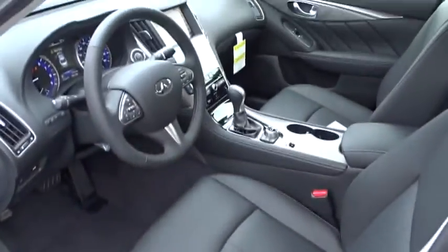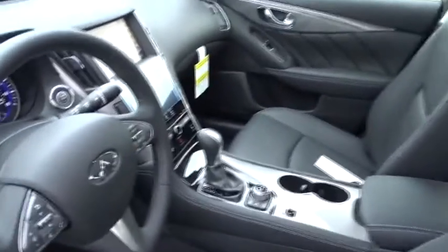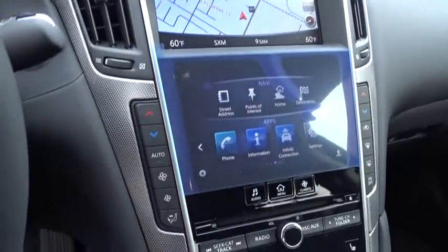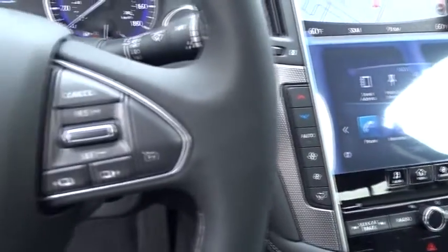Moonroof. Adjustable steering wheel. Driver airbag. Power steering. Keyless start. Cruise control. Floor mats. Auto-dimming rear view mirror. PPO. Four-wheel disc brakes. Aluminum wheels. Premium sound system.